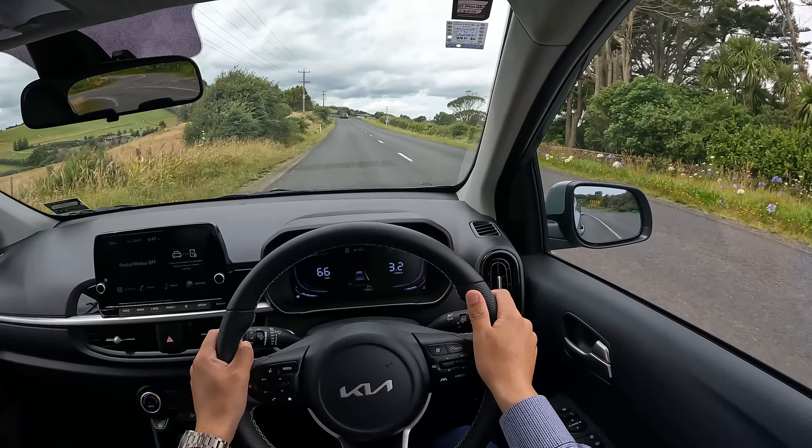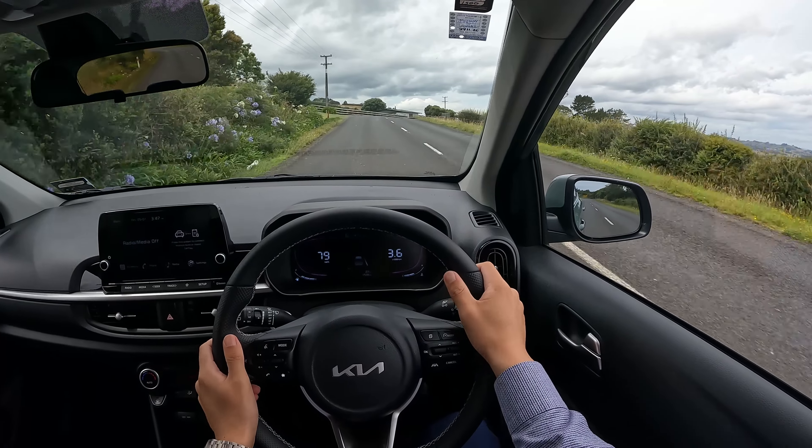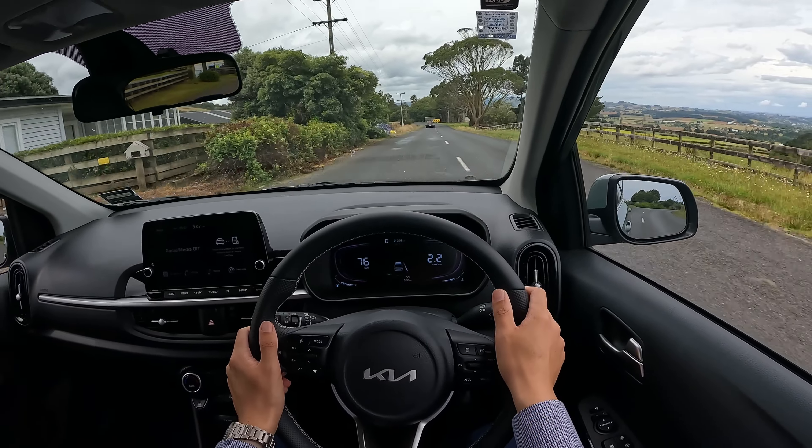You can feel a little bit of body roll when I push harder through a corner. But compared to some other cars, this one handles it much better.